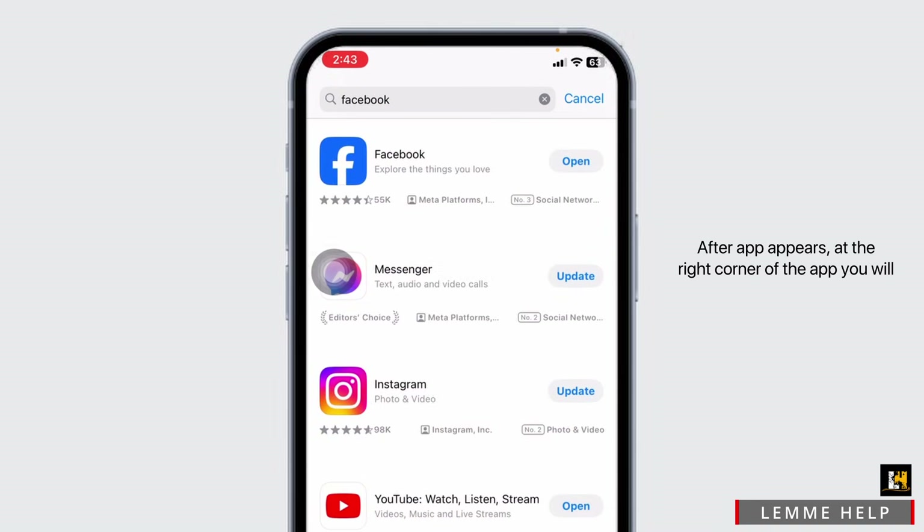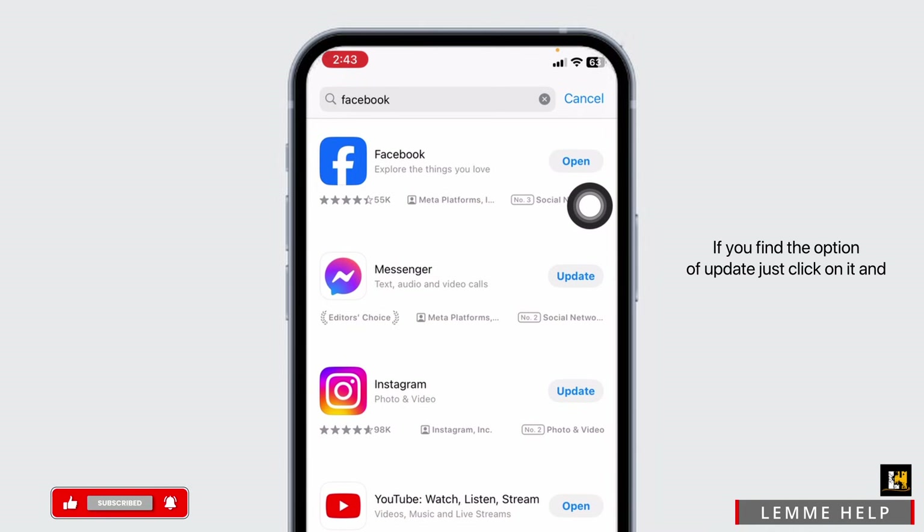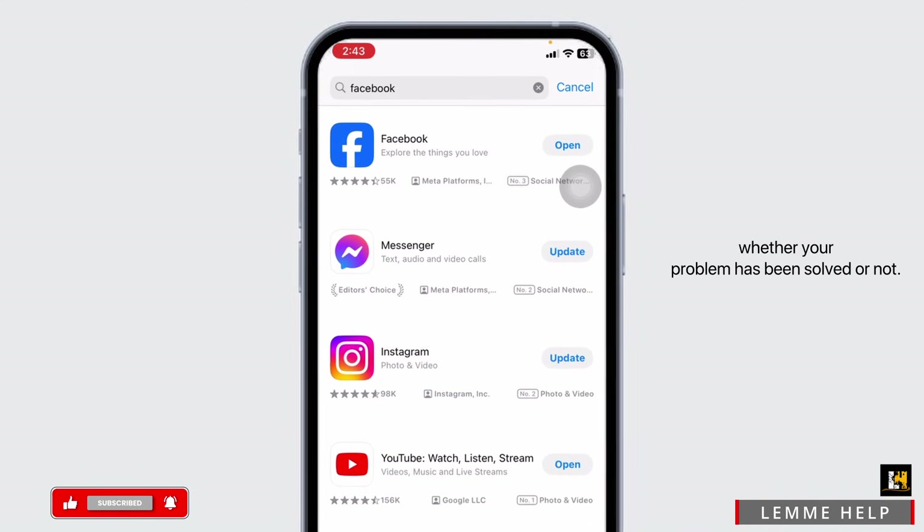After the app appears, at the right corner of the app you will find the option of Open or Update. If you find the option of Update, just click on it and update the app to its latest version. Once you do that, you can check whether your problem has been solved or not.